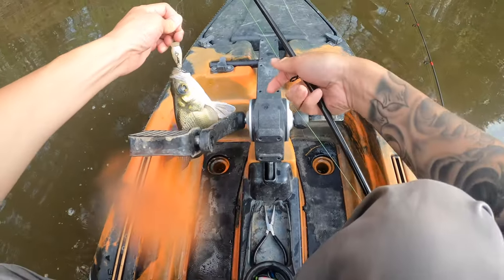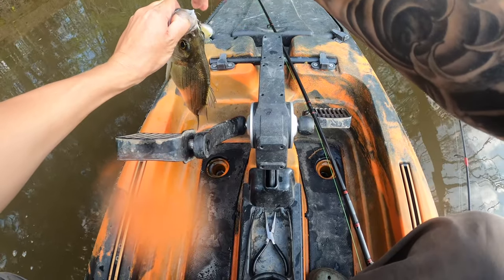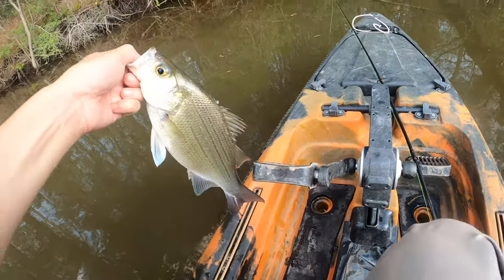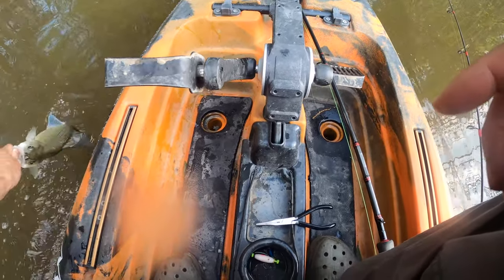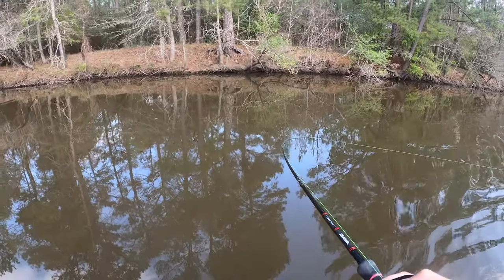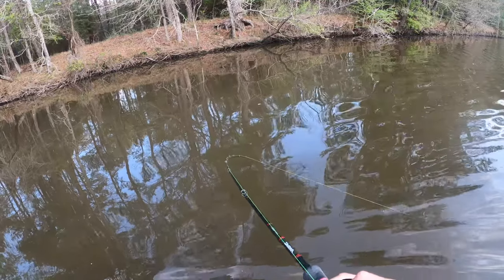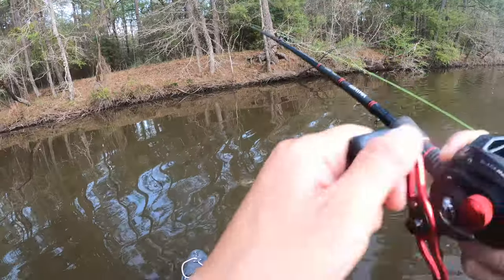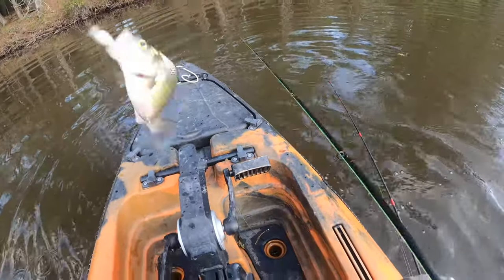I don't want to mess with those hooks. I know for sure that's a keeper — it's already starting to spawn right there. There you go, pretty. Got another one, this one feels real good y'all. What is that? That is a giant white bass y'all! He's just fighting hard. It's not a bad bass though. Got another keeper.